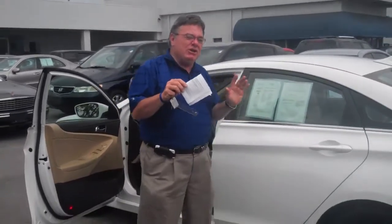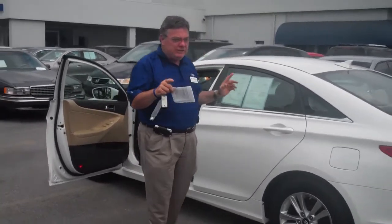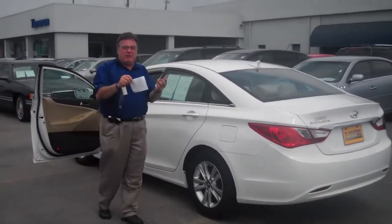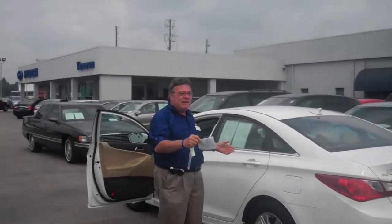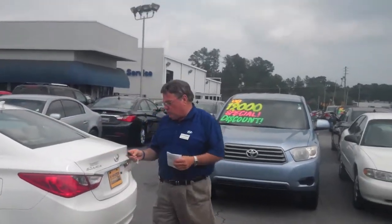Listen, 10 years roadside assistance on this car — that's right, 10 years like AAA. The car only has 25,000 miles on it, so you're going to have all the remaining warranties. It's going to give you 35,000 miles of basic vehicle warranty and 75,000 miles of powertrain warranty left.